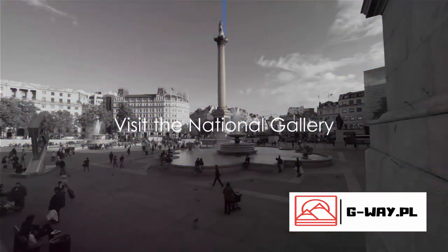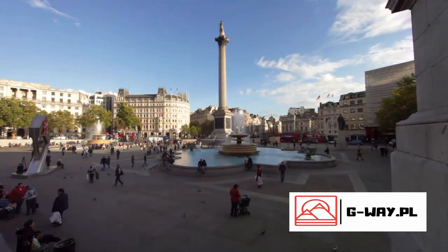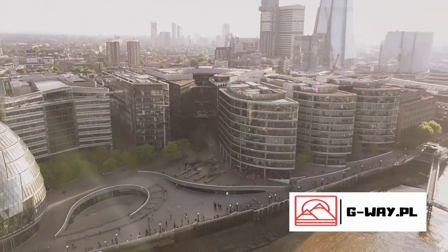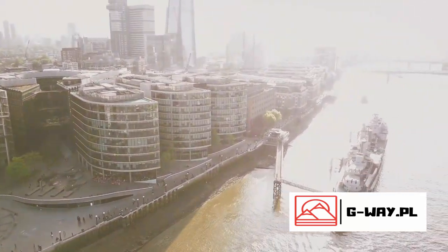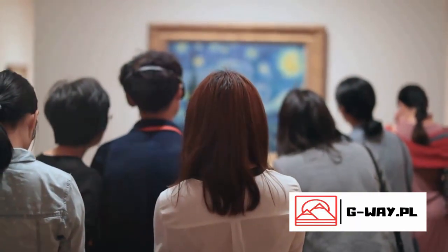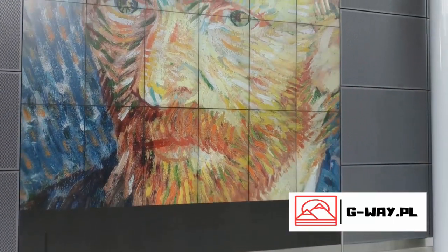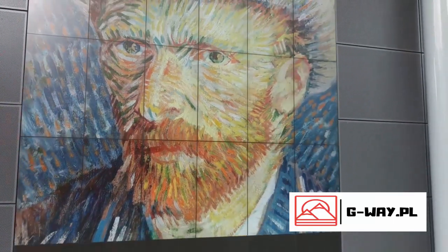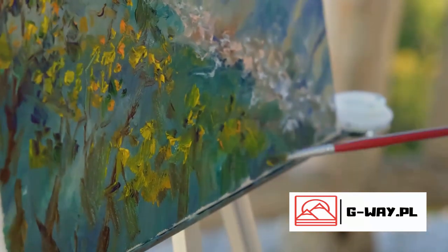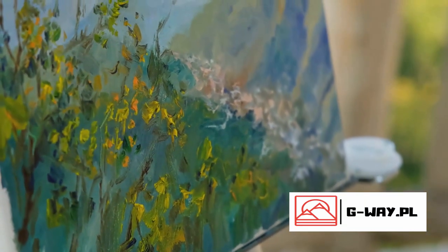Our penultimate stop is the National Gallery, home to an impressive collection of over 2,300 paintings. This internationally renowned institution plays host to countless masterpieces representing the pinnacle of artistic achievement from the 13th to the 20th centuries. Imagine losing yourself in the rich hues of Van Gogh's Sunflowers, or studying the intricate details of da Vinci's The Virgin of the Rocks. Perhaps you fancy a journey through the romantic landscapes of Turner, or the captivating portraits by Rembrandt. And let's not forget Botticelli's Venus and Mars, a striking display of mythological storytelling on canvas.